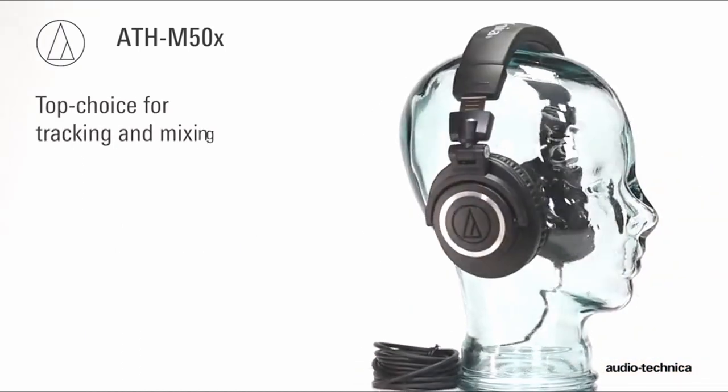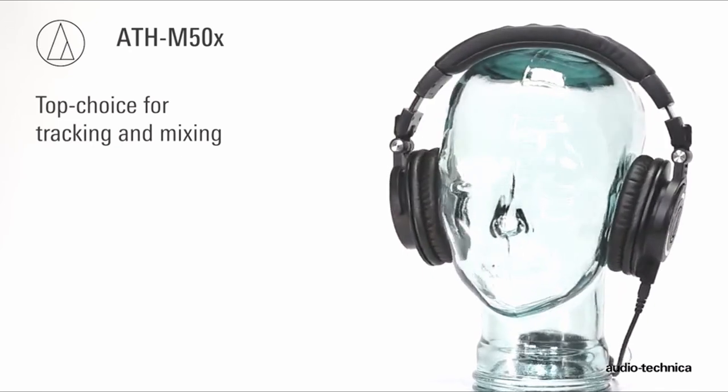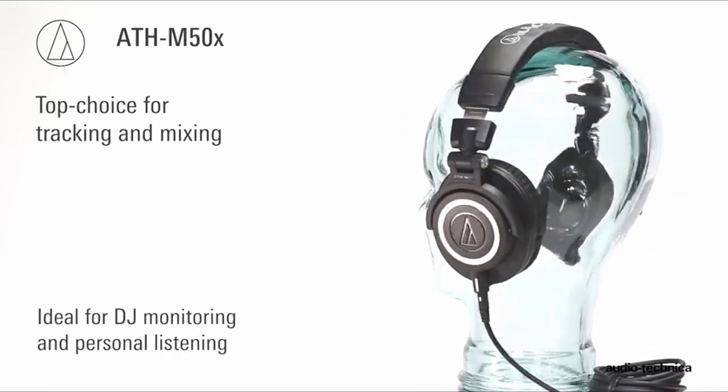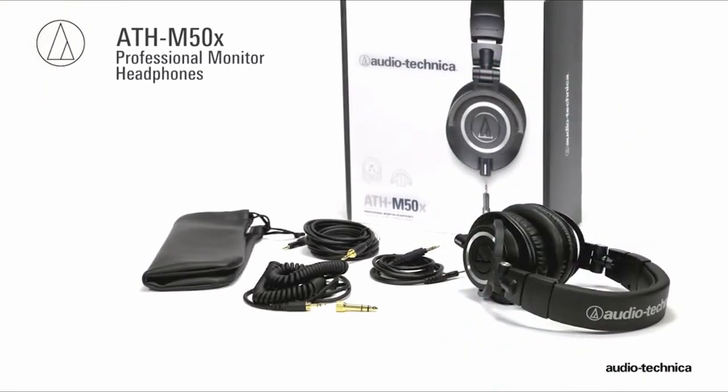Join us as we explore the realm of gaming headphones sans mic, where silence speaks volumes. A video guide has been prepared to help you choose the best gaming headphones without mic. Let's begin.